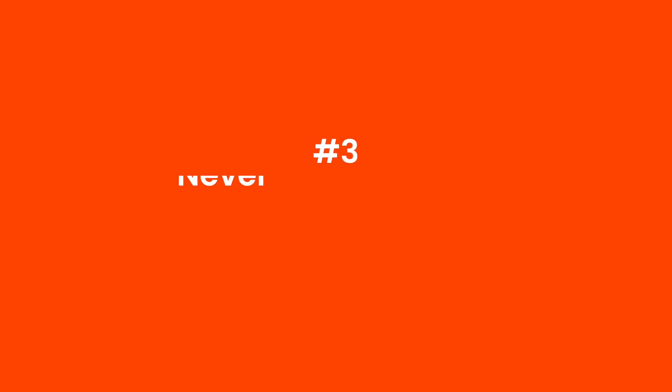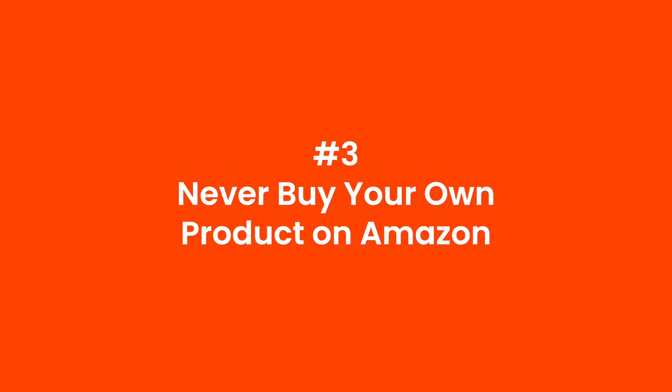The third thing to avoid is to never buy your own product. Even if you want to test what the packaging looks like or check that the product works fine, buying your own product is specifically prohibited by Amazon and can get you into big trouble. Instead, you can create what's called a merchant fulfilled order right inside your Seller Central account. For a small fee, it will ship you one of your own products — it's much easier, much safer, and just as fast.